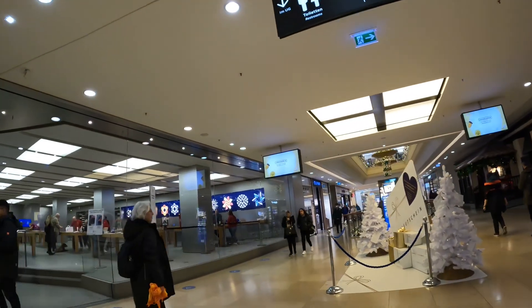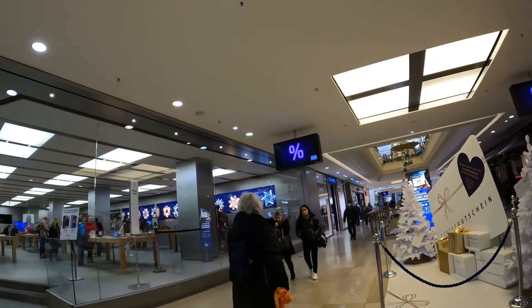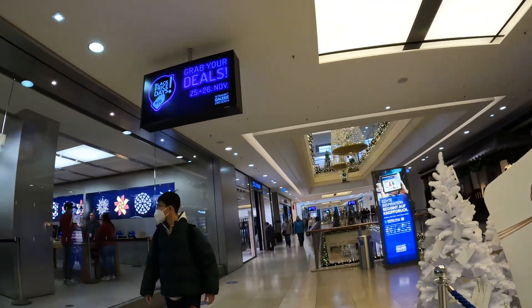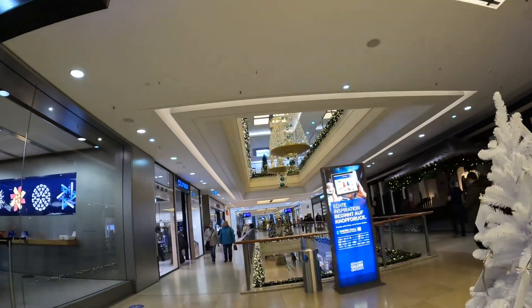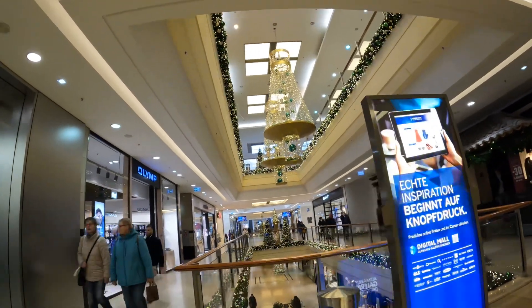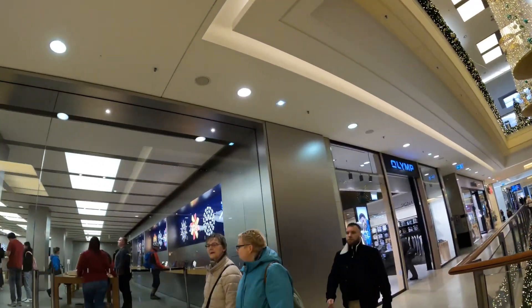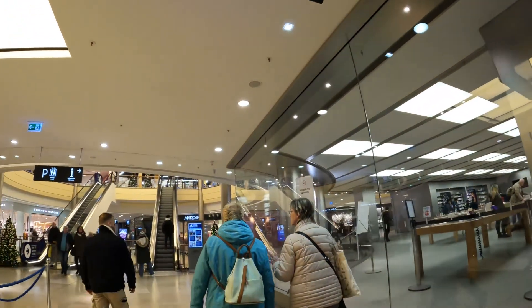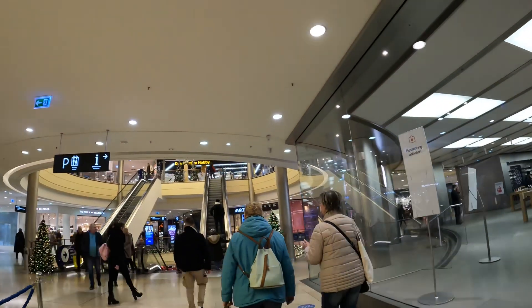Looks very different — different tables. And then here — I think everybody gets the picture, it's a big mall. And here — Bestellung abholen.